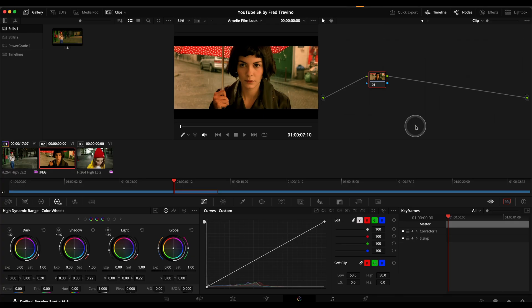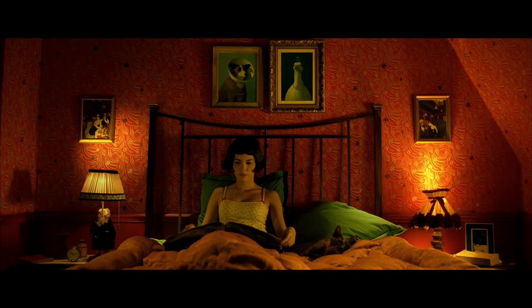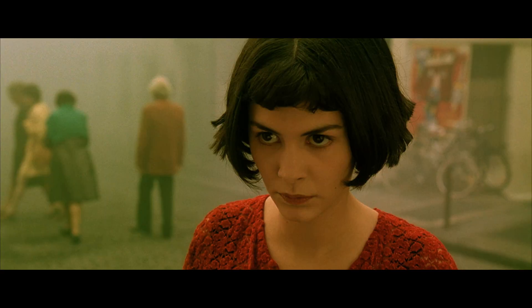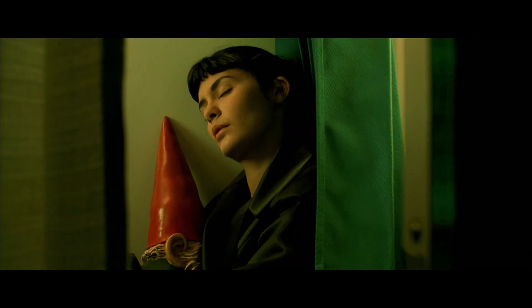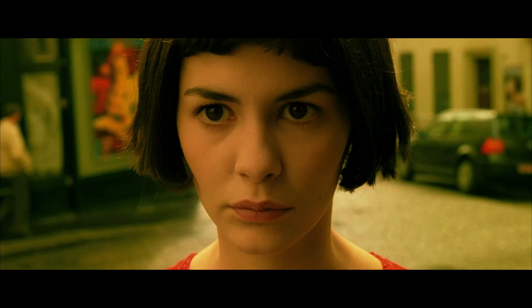The first thing I want to talk about before we even jump into the grade: this film is a perfect example of how important production, set dressing, art design, and the art department are to a movie's look. The number one thing I tell people when they ask what's most important for getting a look — and they're expecting me to say shoot in log, or use this camera, or use that LUT — is that your set dressing and wardrobe are probably the most important thing. About 80% of what you do is done on set, through the cinematography and set dressing. Amelie is a perfect example of that.